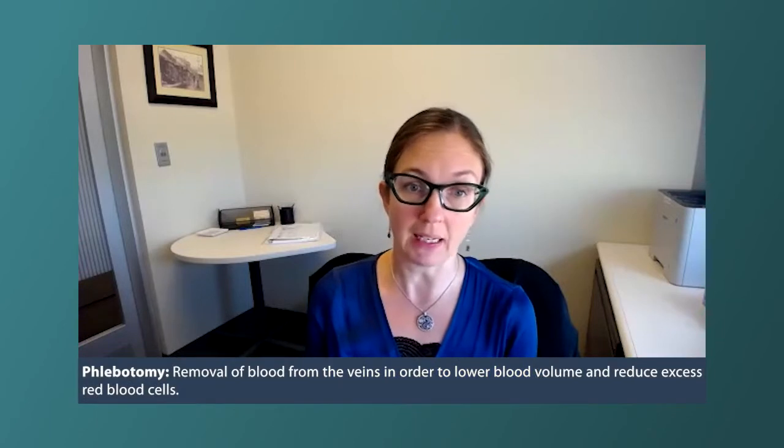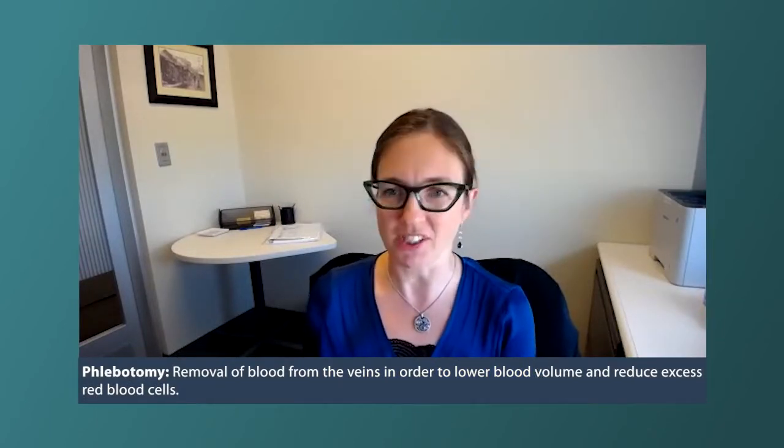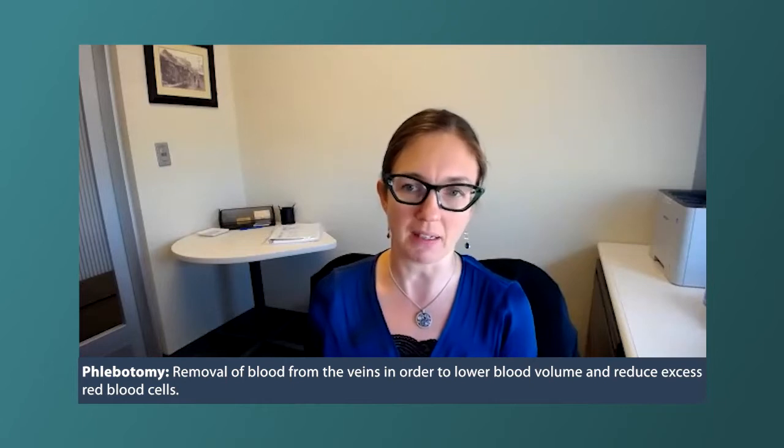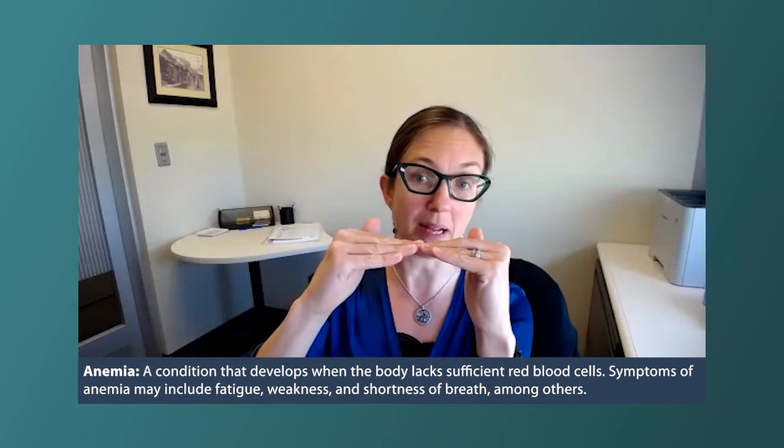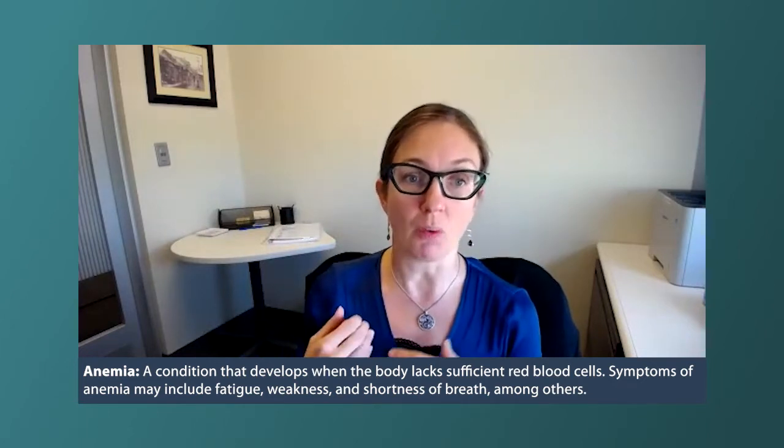Because women tend to run with a lower blood count than men, it's been extrapolated that 42 percent should be the number used for women. This can be done by phlebotomy, which is essentially bloodletting — kind of like donating blood, except the blood unfortunately can't be donated and has to be discarded. Phlebotomy works because it makes somebody iron deficient. Whereas iron deficiency normally causes anemia, in polycythemia vera making someone iron deficient actually brings their hematocrit back to normal, so iron deficiency in this setting is actually a treatment of sorts.